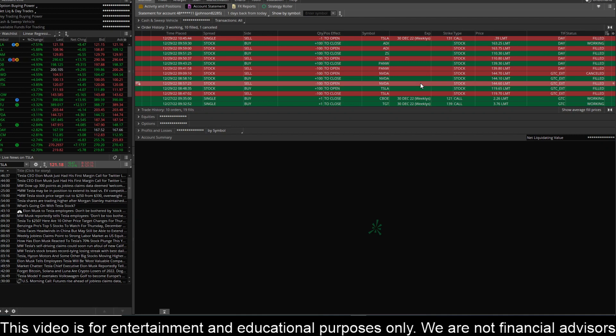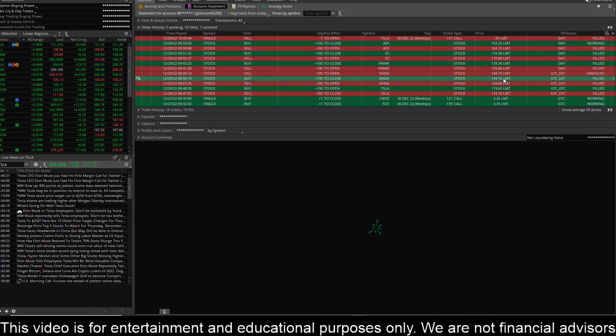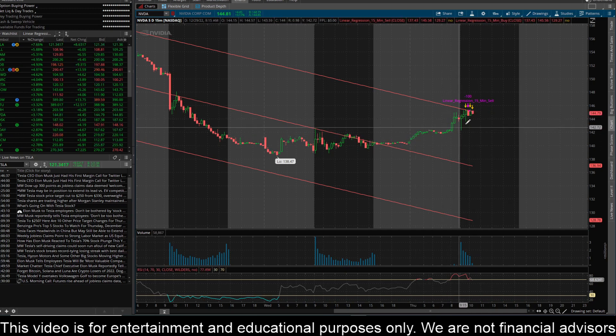You can see that I went short NVIDIA. I put in my limit at 144.60, and it actually filled at 144.70, and then I bought back at 144.10, so I was just looking for a 50-cent move there. That was a nice little scalp. I've got the 15-minute time frame pulled up here, and this was right here on these two candles towards the tail end of pre-market. It was trading outside of the linear regression line to the top side, so it just looked like it was overextended to me, and I was expecting a pullback of at least 50 cents. You can see this thing dipped all the way down to 142.29. So that was a nice little swing trade — it filled almost immediately.